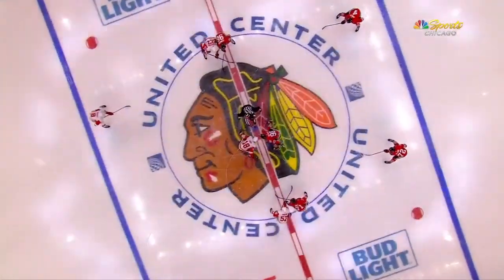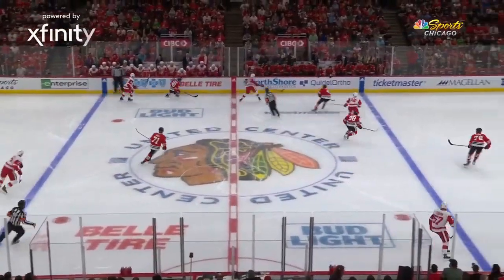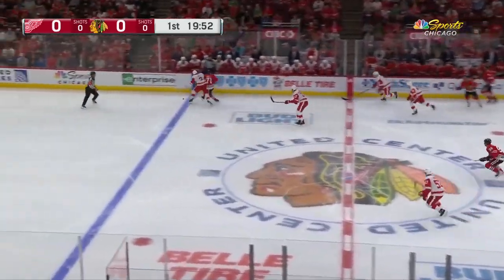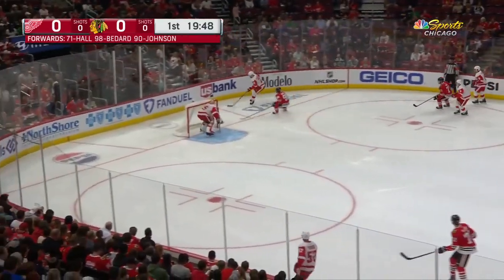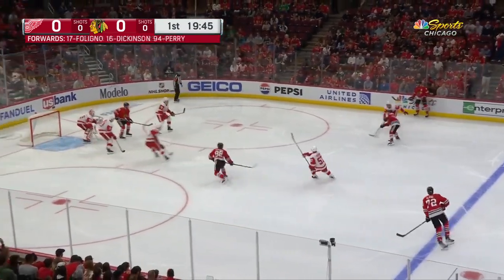He's still hunting for that first goal of the preseason. The Bedard line starts things out with Taylor Hall and Tyler Johnson on the wings. Bedard takes the center ice faceoff against Andrew Kopp for Detroit — that's the top line of the Red Wings in this preseason rematch.